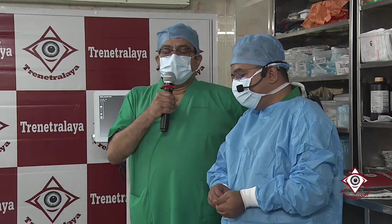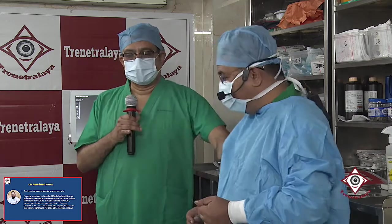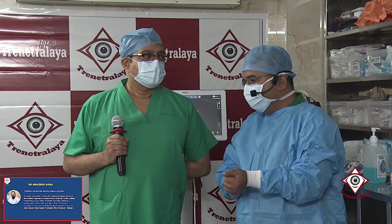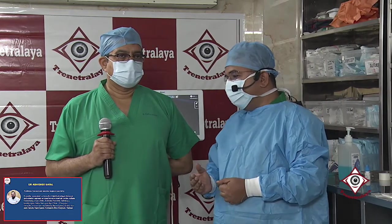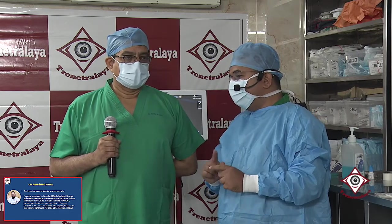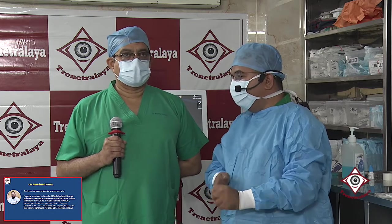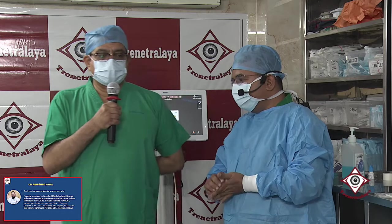When would you use a toric Panoptics lens — what is your cutoff of cylinder? With the Verion guided system we use a 0.75 diopter cutoff. Below 0.75 we use a normal Panoptics. I do not change my incision to the steep axis; I always put it on the 0 or the 180. In certain situations this rule can be adjusted to ensure there is no flip of the axis when inserting the toric, and accordingly we go in for the T2 model. My official cutoff is 0.75.